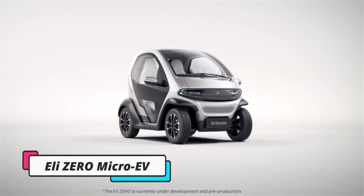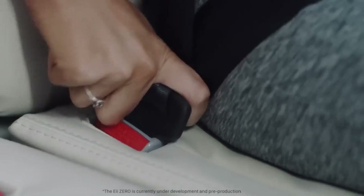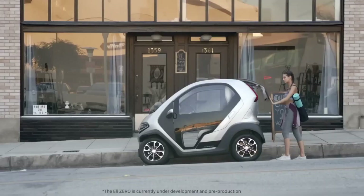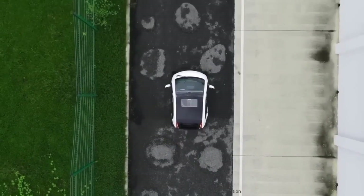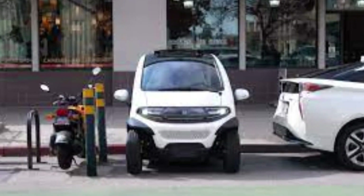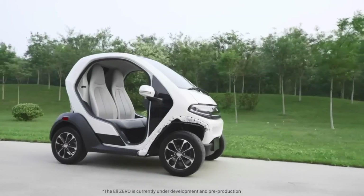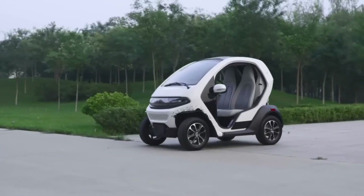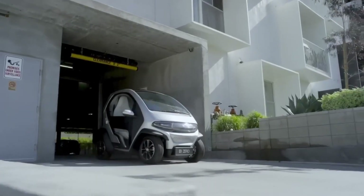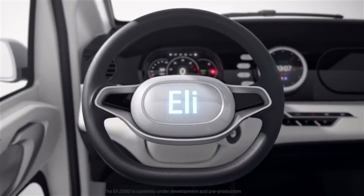LA-based startup Eli Electric Vehicles is launching its flagship Zero electric microcar in the U.S. market later this year. The Zero is a tiny two-seater electric vehicle designed for urban and city driving, with a starting price of just $11,990. Classified as a low-speed vehicle or neighborhood electric vehicle in the U.S., the diminutive Zero measures just 8.2 feet long — 88.6 x 54.3 x 64.4 inches — making it perfect for navigating tight city streets and fitting into small parking spaces. Its ultra-lightweight composite body weighs only 760 pounds.